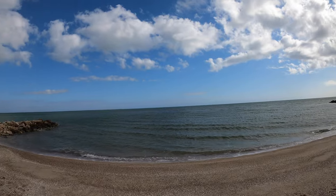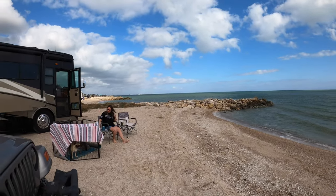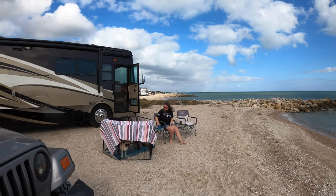The cons? The wind. It's just constantly blowing. We played cornhole one day and the wind was still catching the bags. It was doable, but after three or four days of constant blowing wind, we were like, we're out.